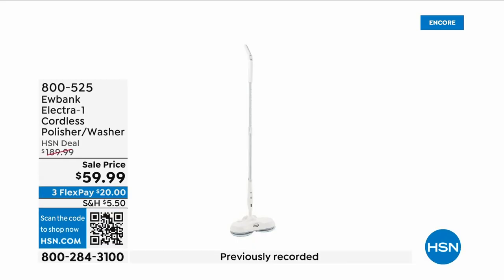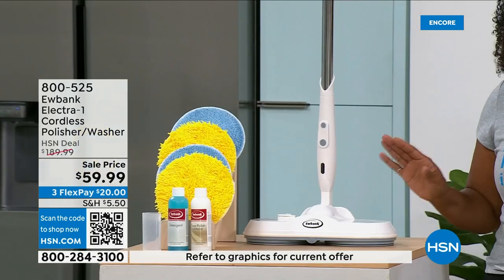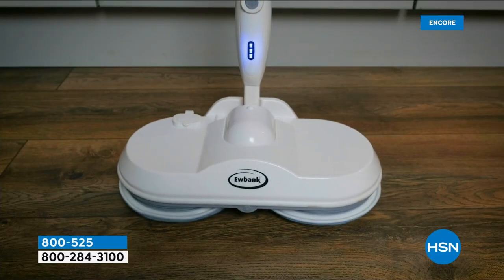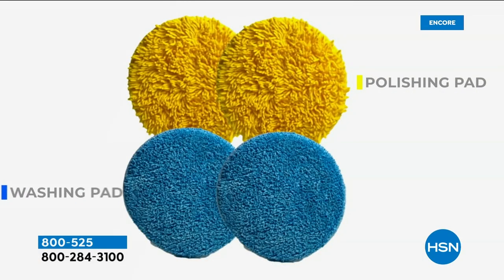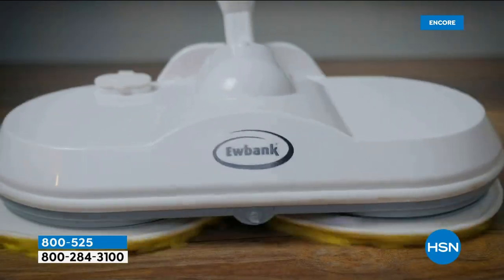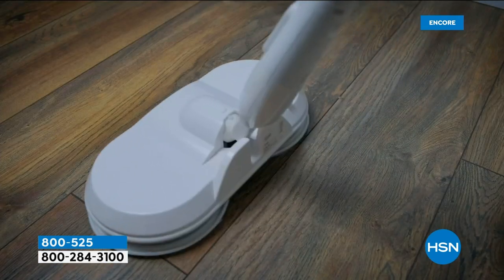When you think about the most difficult cleaning jobs, you probably think about cleaning your floors. If you're doing it the old-fashioned way, stop — we've got a better way, thanks to Eubank. What you're looking at is the Electric One Cordless Washer and Polisher. It looks like something the professionals use, but this is cordless for home use. It only weighs about 3.7 pounds. The blue pads are for washing floors, and the yellow pads are for polishing — all kinds of hard surfaces: laminate, wood, vinyl, worktops.